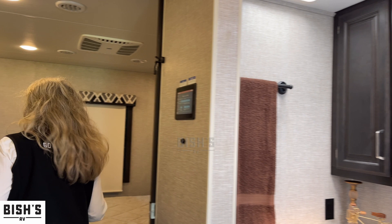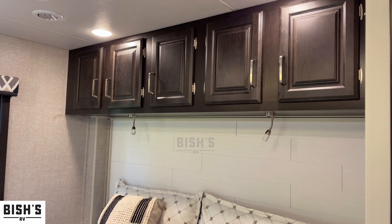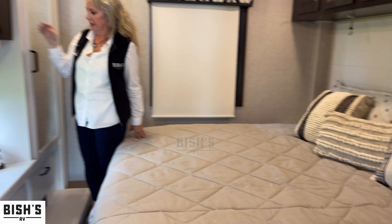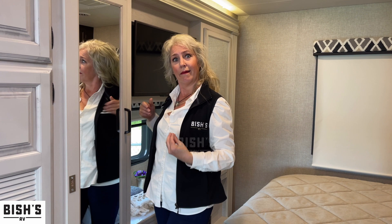We've got the master bedroom area back here — queen size bed, really nice reading lights so you can read anytime you like. Good storage up above, a wall-mounted TV, and more bedroom storage with drawers in the back. It's nice to have a mirror so you can check yourself before you go out in public.